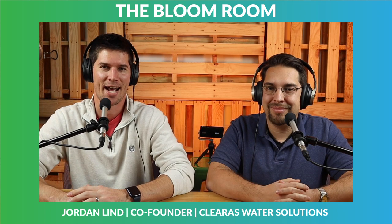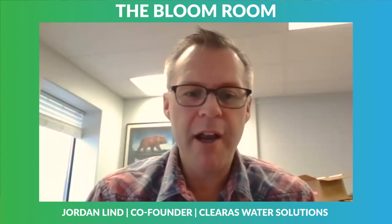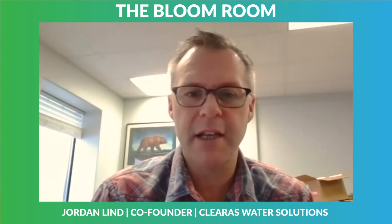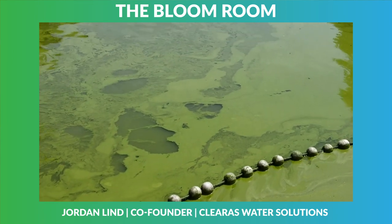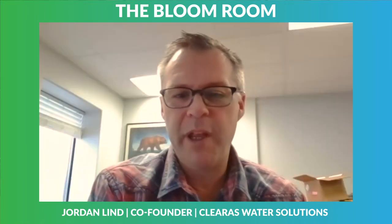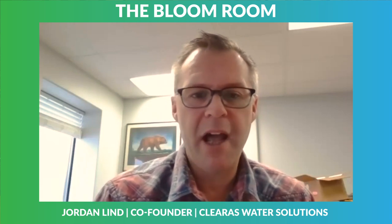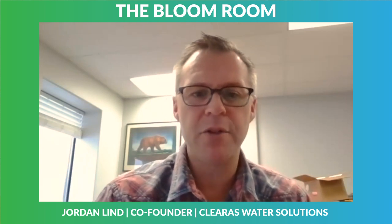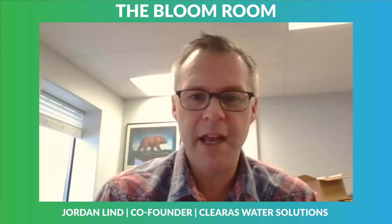And why do you use algae to clean the water? When you look to nature on how mother nature cleans water systems or deals with excess nutrients — phosphorus and nitrogen in the water — it creates algae blooms. So we took that natural process and said, if we can move it upstream into the wastewater plant and control that algae bloom in our environment instead of letting it happen naturally in rivers, lakes, and streams, do we have a solution here? Short answer is yes.